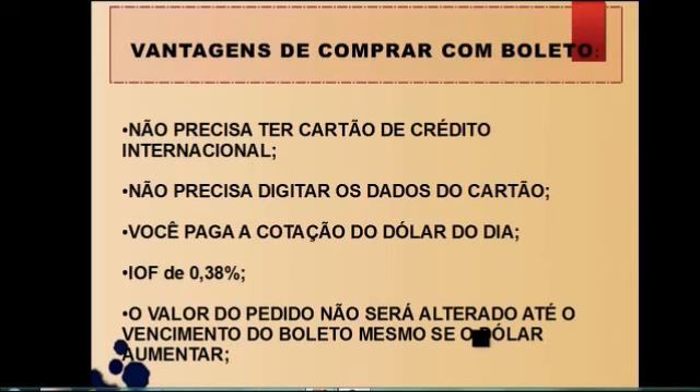Ou seja, você vai ter que digitar os dados do seu cartão. Isso, para mim, não teve nenhum problema até hoje. Claro, se você tem cartão de crédito e deseja comprar com cartão de crédito, não houve nenhum problema para mim, em torno de 60, 70 compras que eu fiz lá. O único problema é se seu computador está infectado com algum trojan, com algum vírus, alguma coisa que possa roubar os dados do seu cartão.